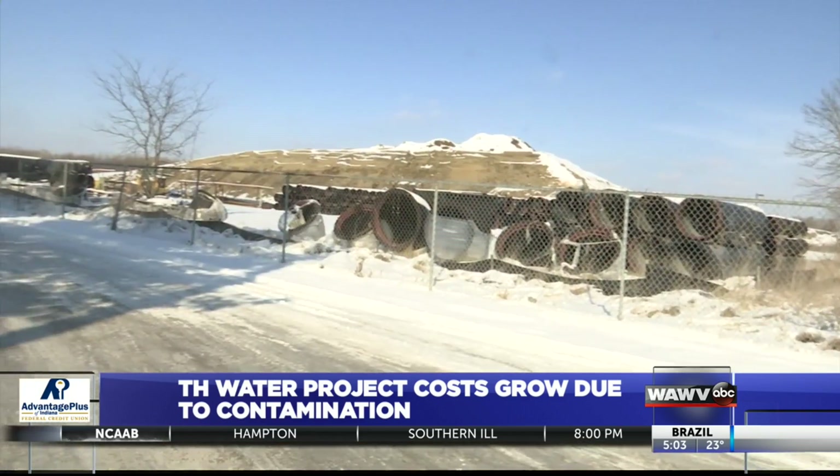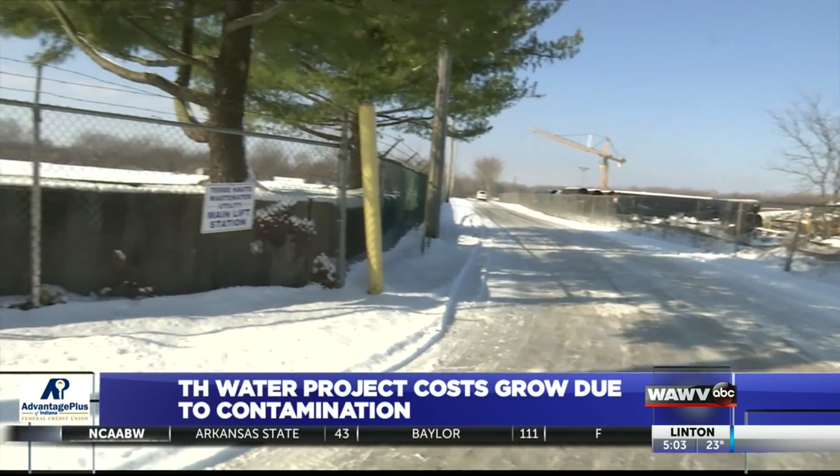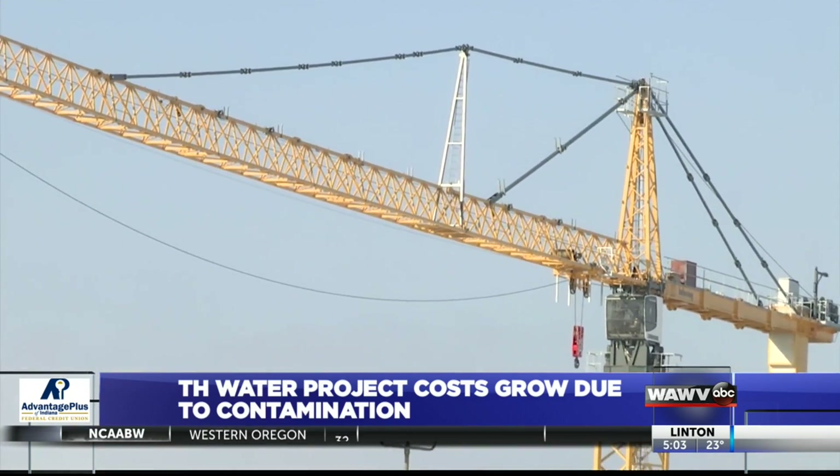Trying to figure out what's in it, how to treat it, the best way to treat it, and the most economical option to treat it, which has turned out to be a challenge. That challenge, according to Utes, is estimated to cost a contracting company between 25 and 30-thousand dollars a day as the large crane sits inactive.